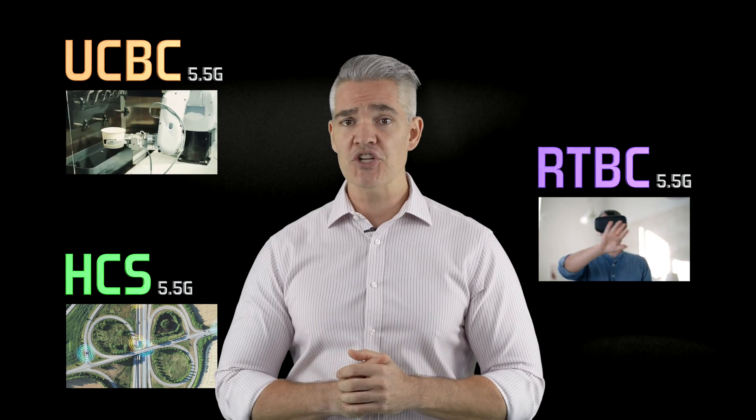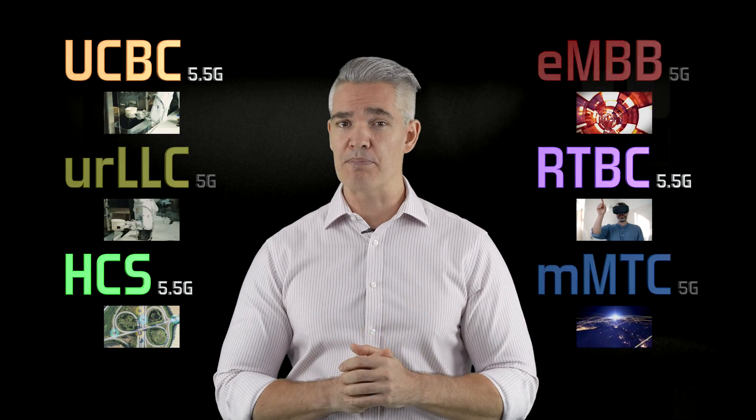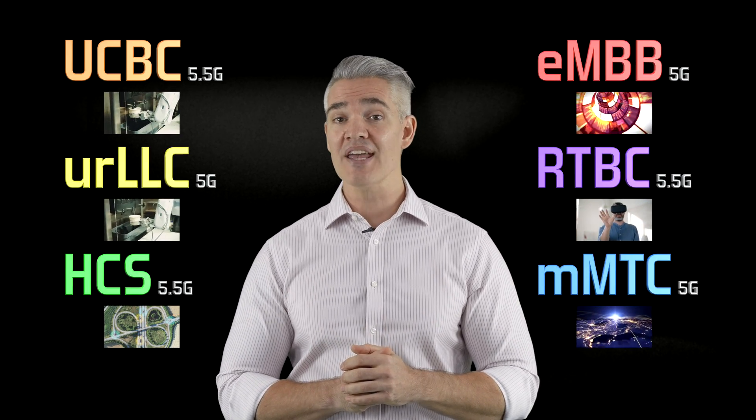And that's kind of a big deal. Collectively, these three new features build on 5G's original three pillars to create an even more capable mobile foundation for the digital future. Thanks for watching!